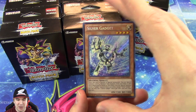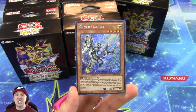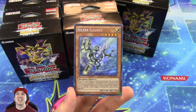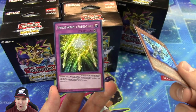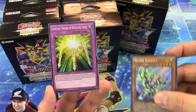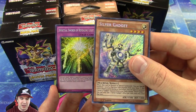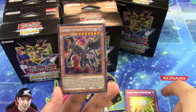Opening up booster packs and every single card is going to be a Secret Rare — normally when I'm opening up these old classic sets with you guys, we're trying to chase after one in an entire booster box, and these packs have one per pack. How crazy! The Silver Gadget, which was an Ultra Rare, is now a Secret Rare and it looks really, really pretty as a Secret Rare as well. Very cool.